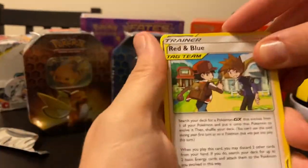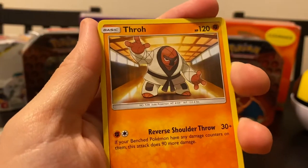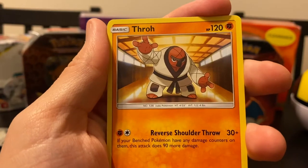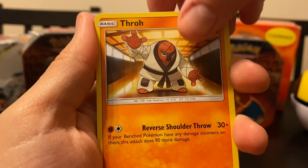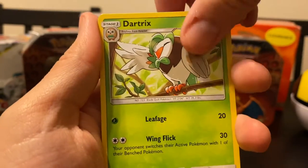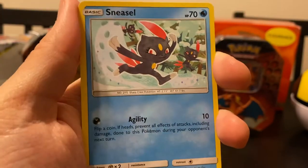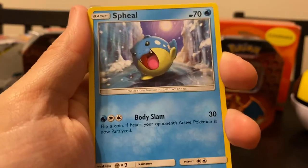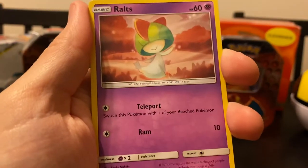So here is the second Cosmic Eclipse pack. There's Sawk - his name is Sawk, he's like a blue version, he's tall, and they're like Burt and Ernie. Throh and Sawk. Dartrix - that's a new card, there's the emo boy. We've got Trapinch, Sneasel - I still love that, that's like my favorite. I think this is some of my favorite art in the whole set. Spheal, Alolan Meowth, Ralts.